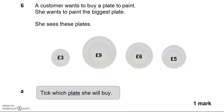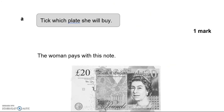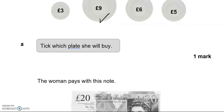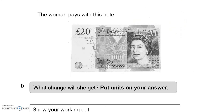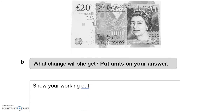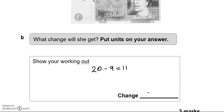A customer wants to buy a plate to paint. She wants to paint the biggest plate. Tick which plate she will buy — that's the biggest one. The woman pays with a note; the cost was £9 and she is going to pay with £20. What change will she get? So 20 take away 9 leaves us with 11. You can do this with the calculator. £11.